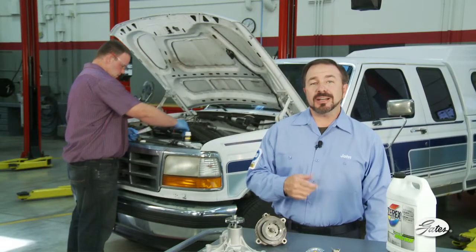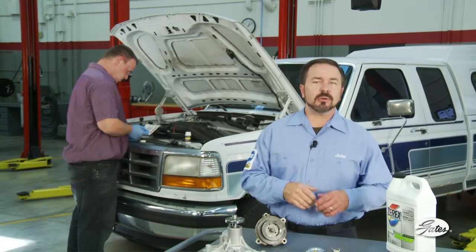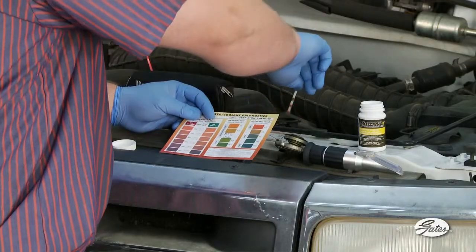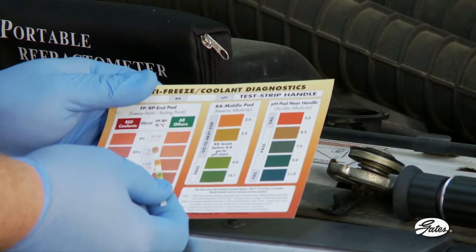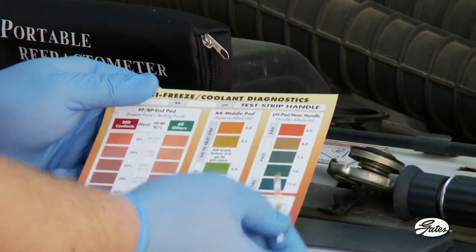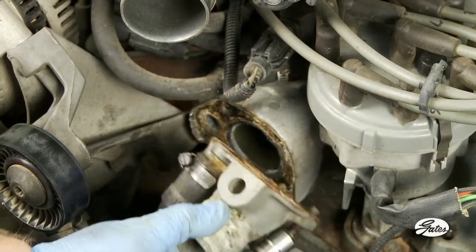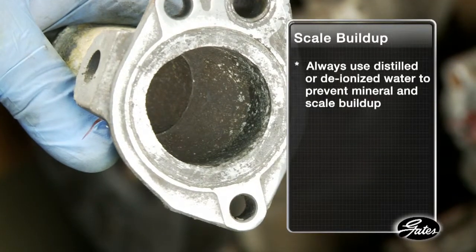Coolant contamination is also caused by neglected maintenance. All coolants and corrosion inhibitors break down over time, which allows chemical reactions in the system that lead to formation of rust and scale. With persistent heat, glycol becomes slightly acidic. Depleted corrosion inhibitors then allow rust to form on the interior walls of the engine block. Scale can form from minerals in tap water that is routinely mixed with coolant instead of the recommended distilled or deionized water. Always use distilled or deionized water to prevent mineral and scale buildup.